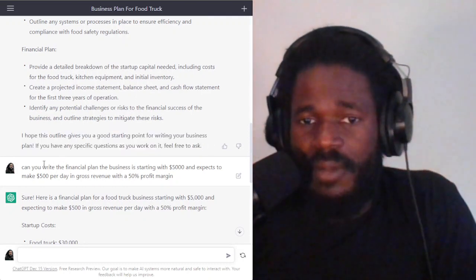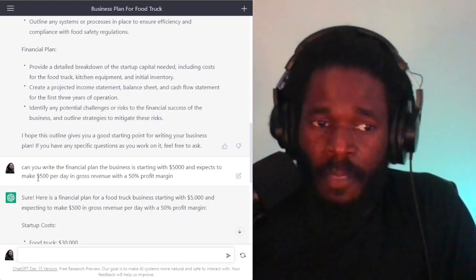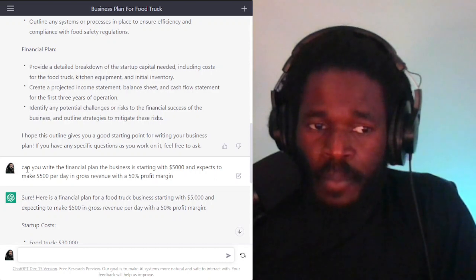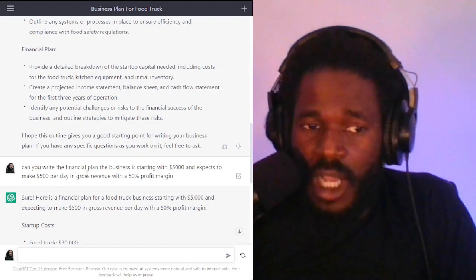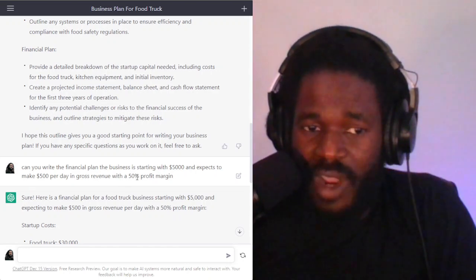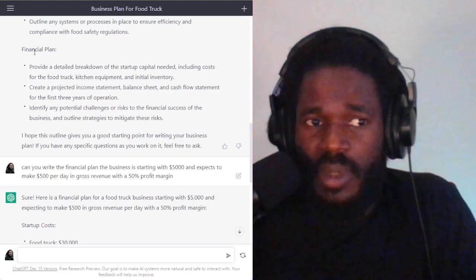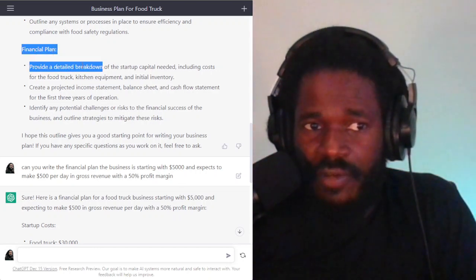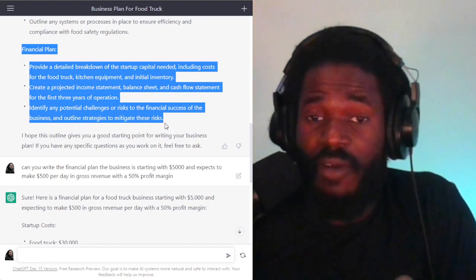So I responded — and I want to demonstrate here how you can continuously work with ChatGPT. I said, can you write the financial plan? The business is starting with $5,000 and expects to make $500 per day in gross revenue with a 50% profit margin. This is important because these are the key details of your business plan — we're talking about real numbers in your financial plan.